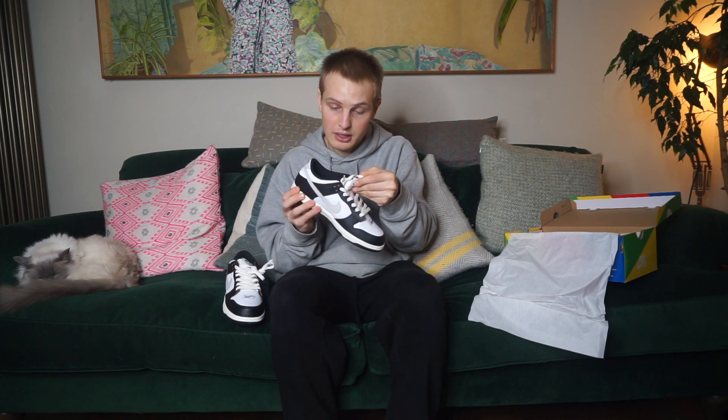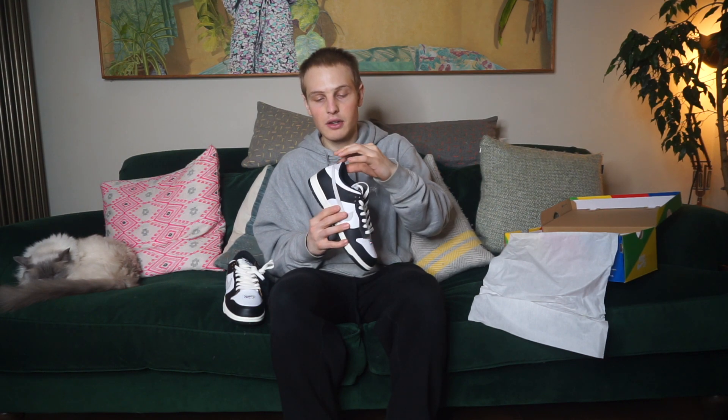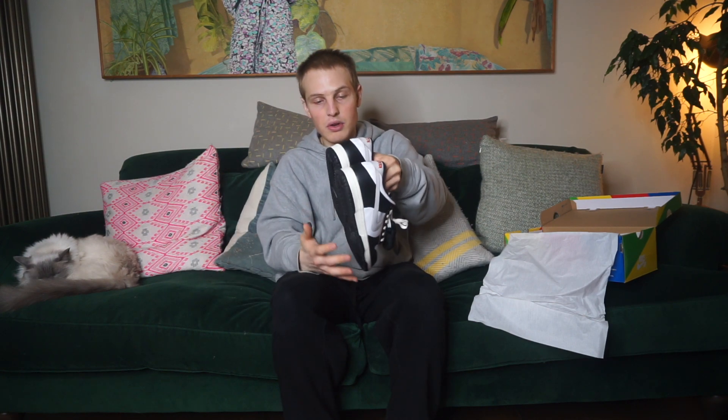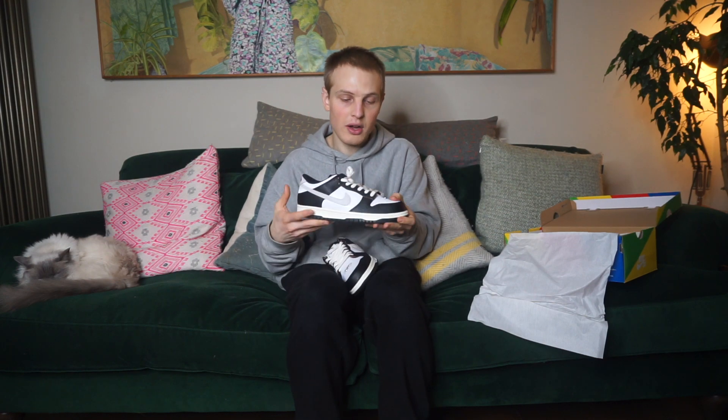Size 7 UK, US 8 — pretty easy size to move. Should be able to make around £50 on top with this size. And then you've got 'Keith Forever' — obviously the founder — on the heel. Clean shoe. Shout out to Root One for the pair.